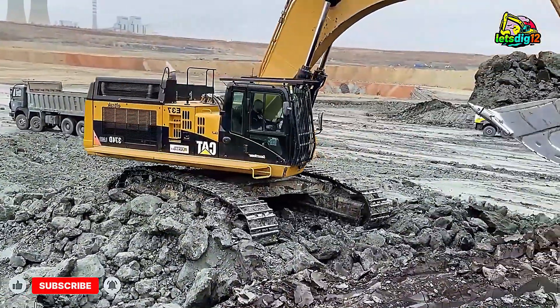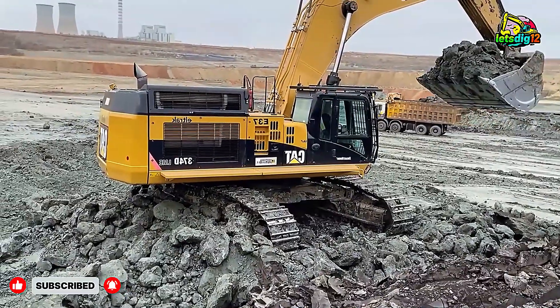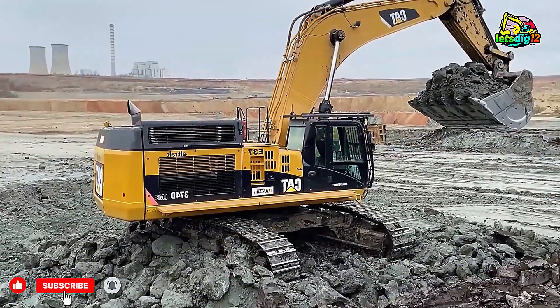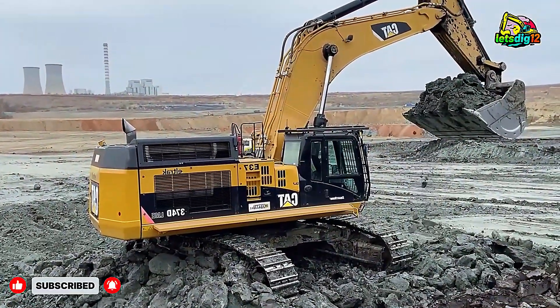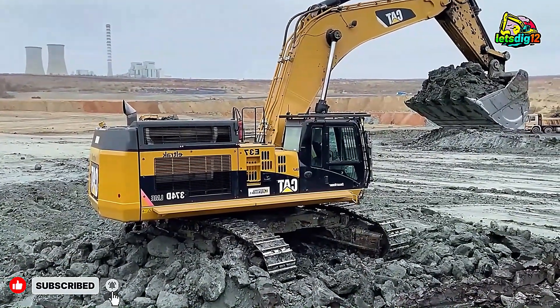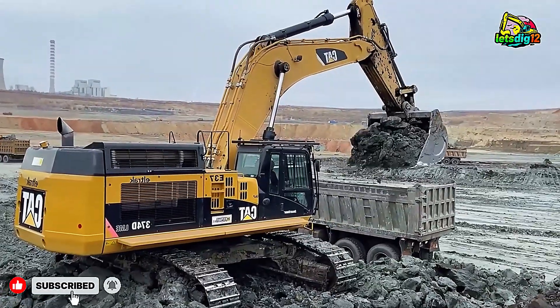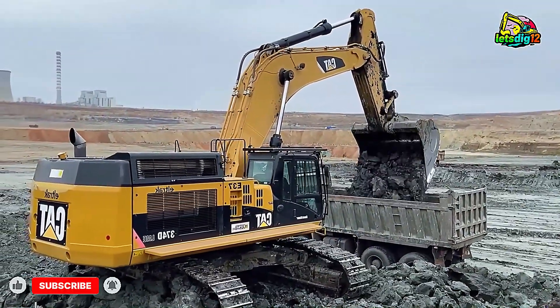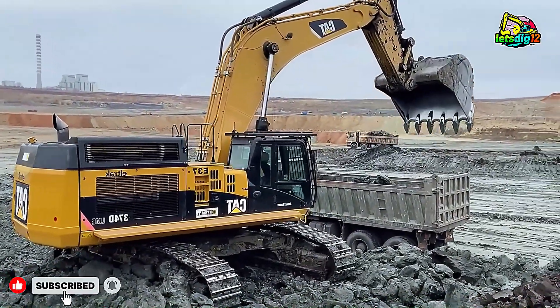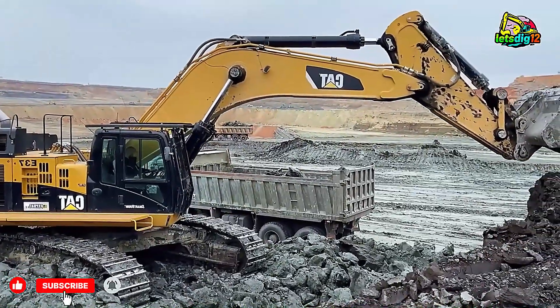The atmosphere around the site is intense yet controlled. Dust rises with every scoop, engines roar in unison, and the ground trembles under the sheer weight of industrial muscle. But what makes this operation stand out isn't just the raw power — it's the smooth coordination, safety-first mindset, and the sense of pride visible in every worker on site.